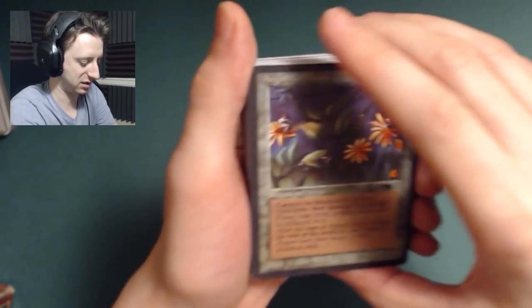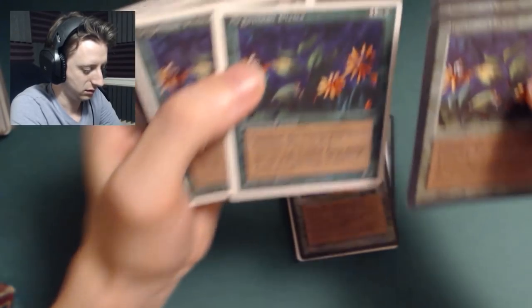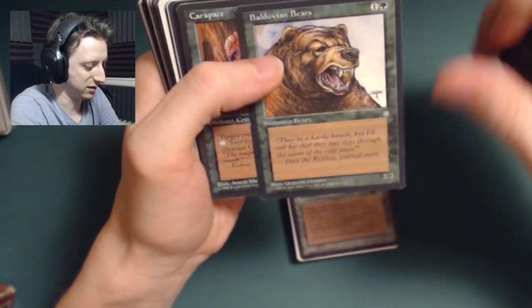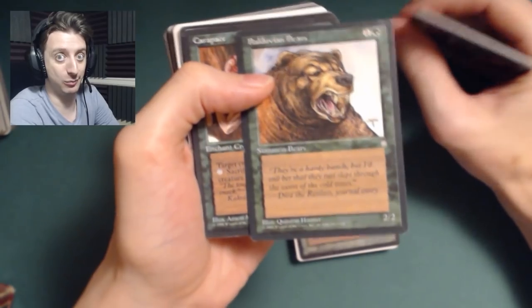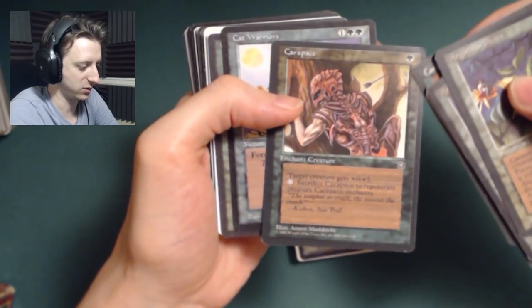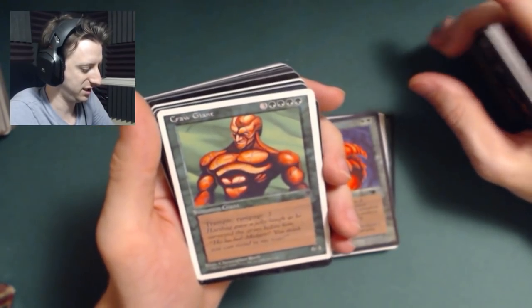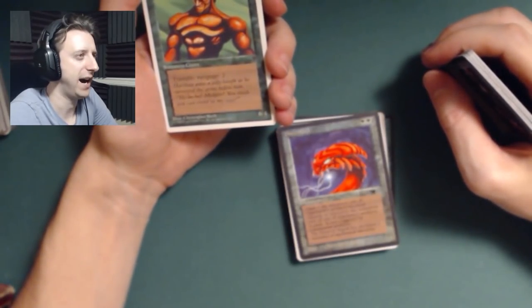Green! So we'll see what green cards he sent in. Argothian Pixies, Argothian Treefolk. Balduvian Bears — two-two for two from Ice Age. They're exactly the same as Grizzly Bears but they have a different name, so you could have four Grizzly Bears and four Balduvian Bears in your bear deck. Carapace — I actually remember liking Carapace a lot. It's from the Homelands set, which is widely considered the worst set. Cat Warriors. Cocoon. Crawd Giant — seven mana for 6-4 Trample Rampage 2. What the hell is Rampage? I don't remember what Rampage was.